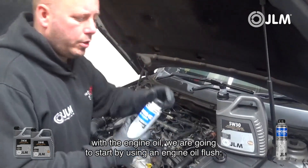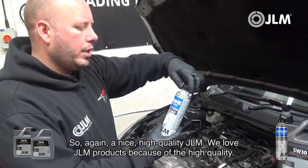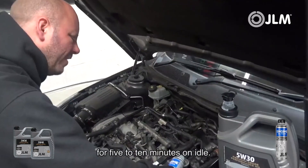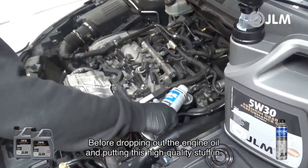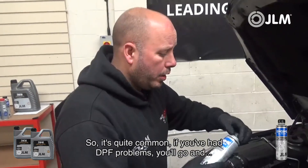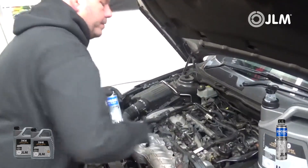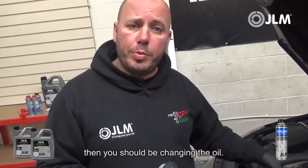We're going to use a high quality GLM engine flush. We're going to put the engine flush in and then run the vehicle for five to ten minutes on idle before dropping out the engine oil and putting in the fresh oil. It's quite common that if you've had DPF problems, whether it's a DPF Doctor agent or any other DPF specialist, they'll most likely advise an oil change. We'll check it as part of the procedure, but if there are any signs of oil dilution, you should be changing the oil.